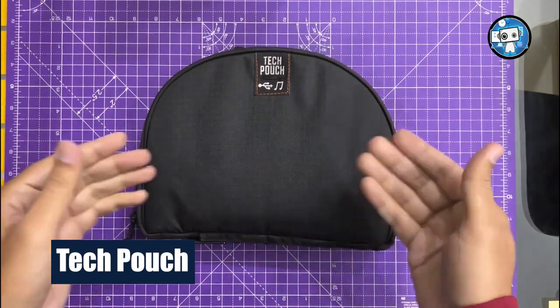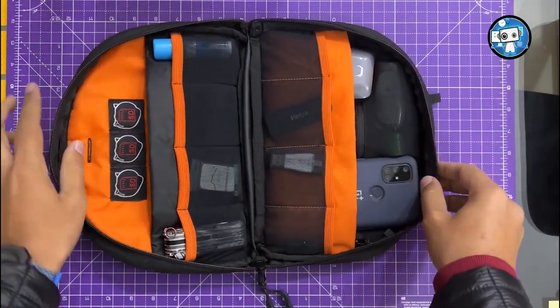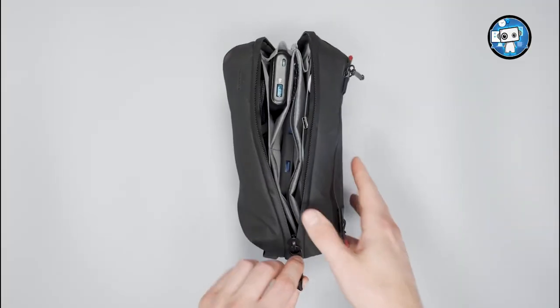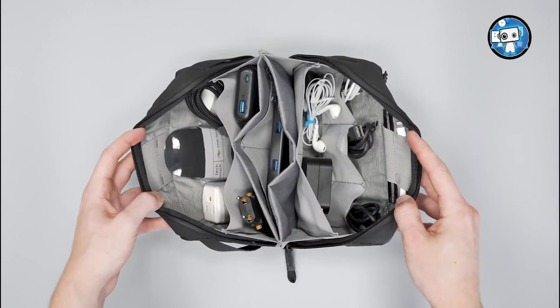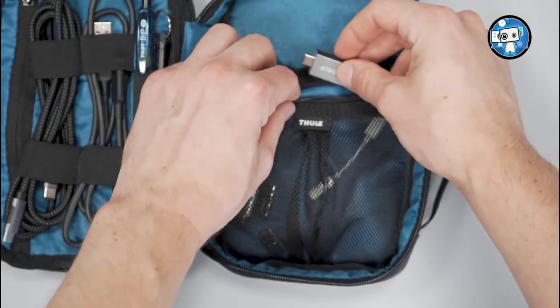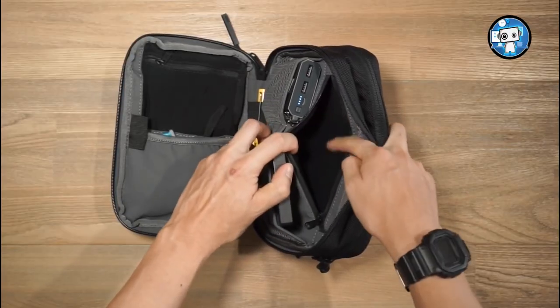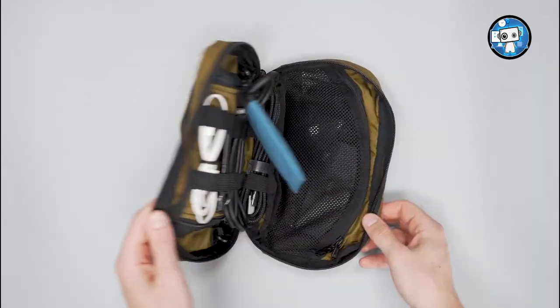Tech Pouch. The Peak Design Tech Pouch is a stylish and exceptionally made accessory that's a must-have for frequent travelers. It has enough pockets and compartments for small gadgets, charging cables, memory cards, and any other accessories you might own. Peak Design crafted the exterior using recycled nylon with a weatherproof finish, and it comes in several colors: Black, Charcoal, Bone, Midnight, and Sage Green.